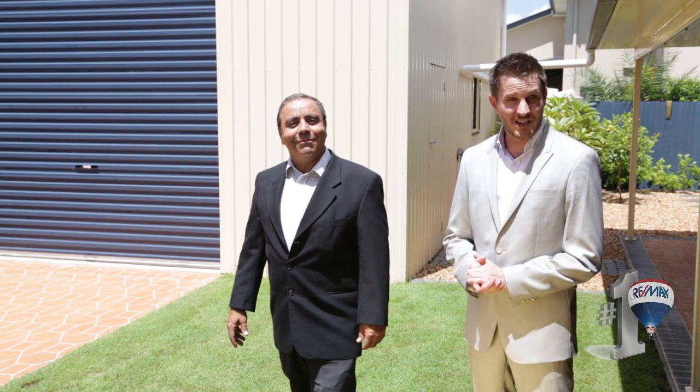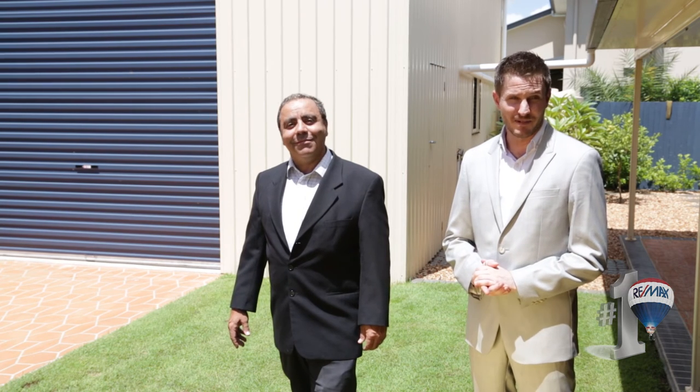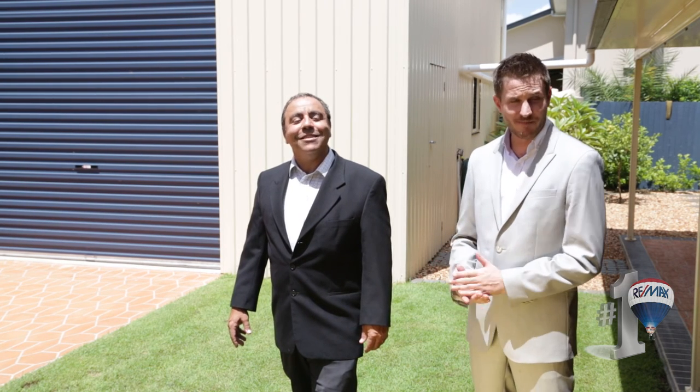To book your private inspection of number three McCormick Place in Wakely, contact Daniel Berfine or Reno Muscat, or simply come along to one of the open homes. We look forward to meeting you very soon. Thank you.